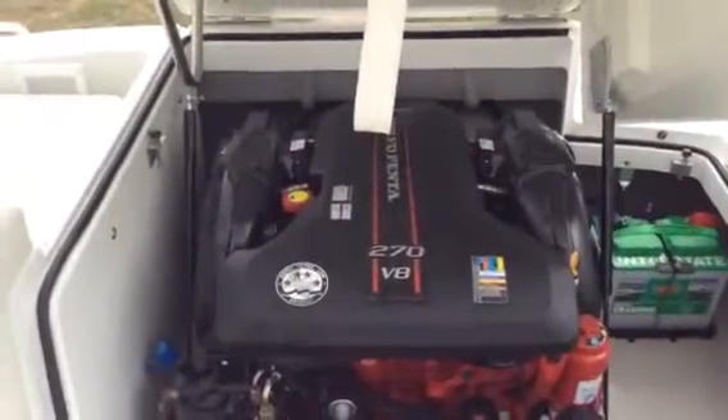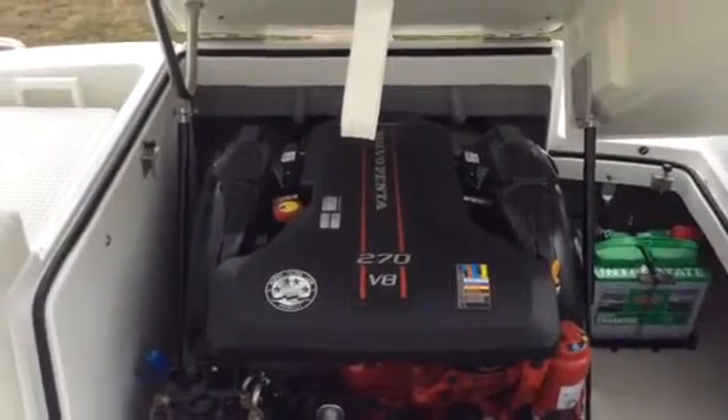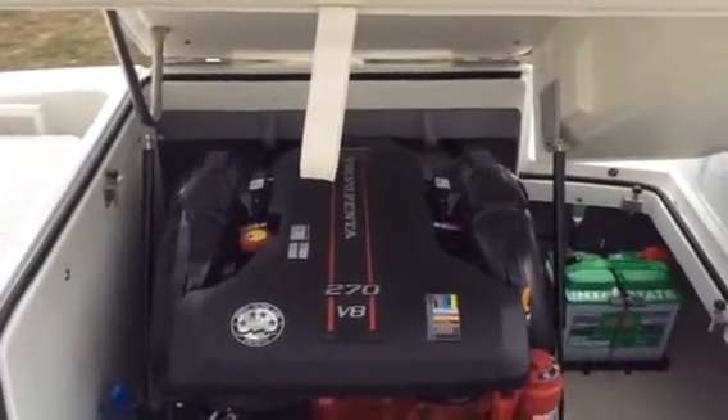Here's the engine — the 5.0, 270 horsepower V8 engine. Volvo dual prop, with a five-year warranty on the engine, the out drive, and all your gauges and shifters. It is transferable if you sell the boat.